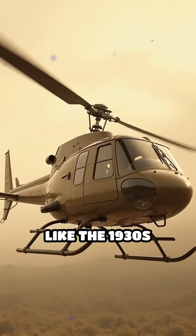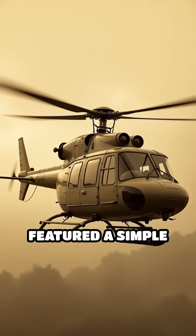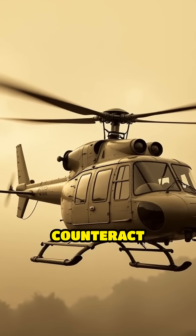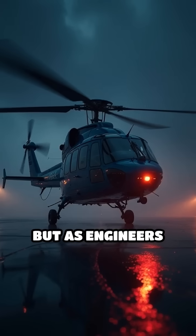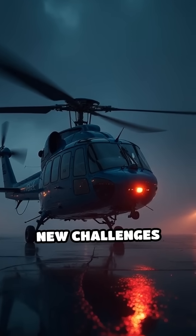Early helicopters like the 1930s Sikorsky VS-300 featured a simple single main rotor paired with a tail rotor to counteract torque. But as engineers pushed the limits of speed and maneuverability, new challenges emerged.